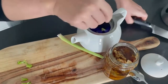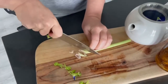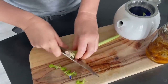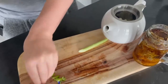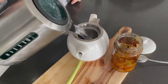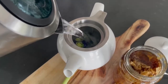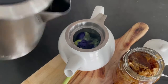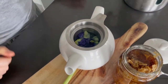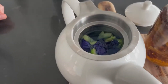As well as some lemongrass that we've picked from the garden. And then we're going to pour some hot water in there. It's going to make a beautiful purple tea — it's already changing color. You can see the color of the water is already going a little bit purple.